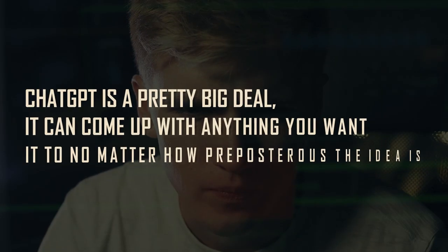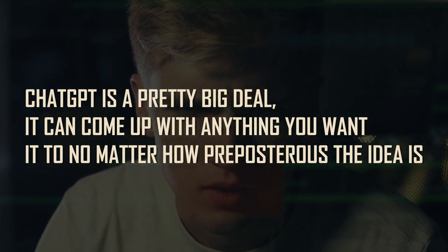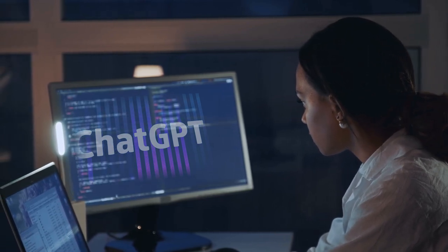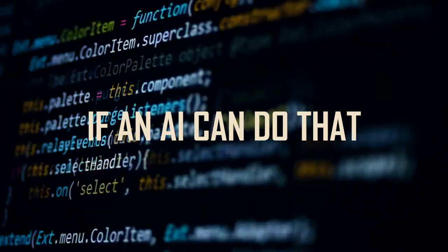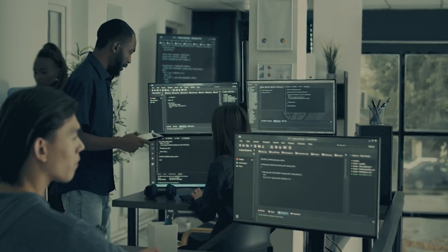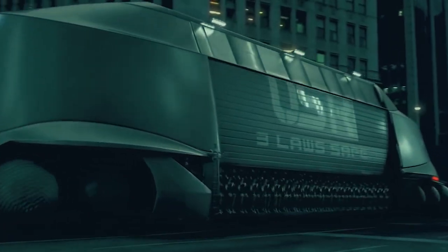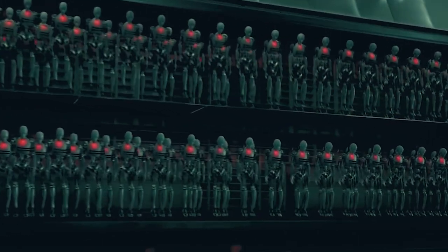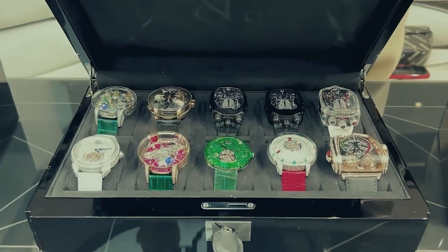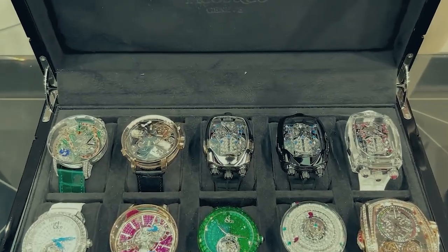What we can conclude from this series of tests is that ChatGPT is a pretty big deal. It can come up with anything you want, no matter how preposterous the idea — we even heard someone ask it to write a speech on why Britney Spears should be the president of the United States. For now, it's helping writers around the world produce articles, blogs, and scripts way quicker than before. But we've seen enough movies to know not to depend on artificial intelligence too much. If you're interested in more similar videos, we recommend our watches that were made only for billionaires. Visit our channel by clicking on our name below — we have some very interesting videos lined up for you.